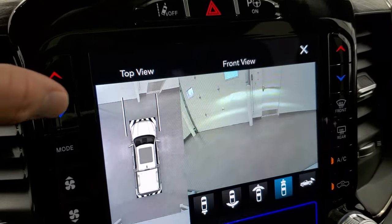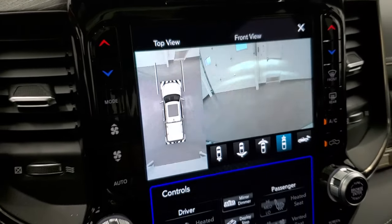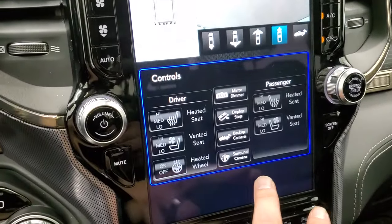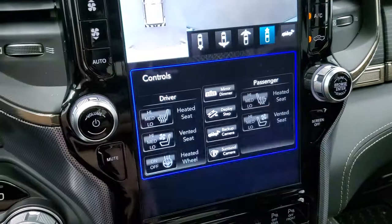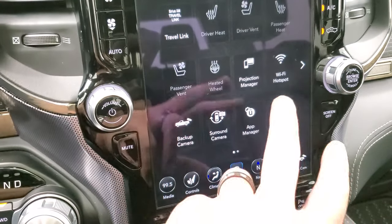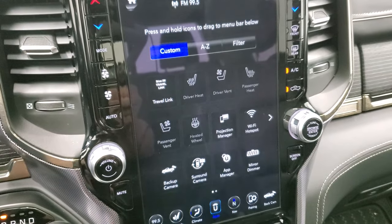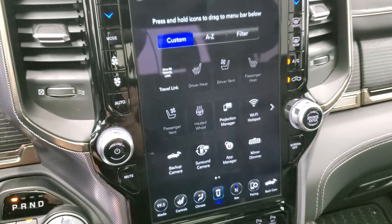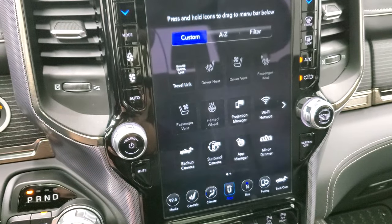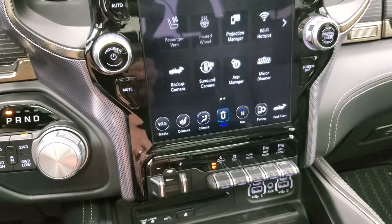You do have lane departure warning, perpendicular and parallel park assist, and climate controls on the sides. This one also has different apps including Projection Manager, where you can project your cell phone to the screen via Android Auto or Apple CarPlay and use your phone right from the screen. It's a pretty cool system — we actually did a demo on Android Auto if you want to check that out; it's in the upper right-hand part of the screen.